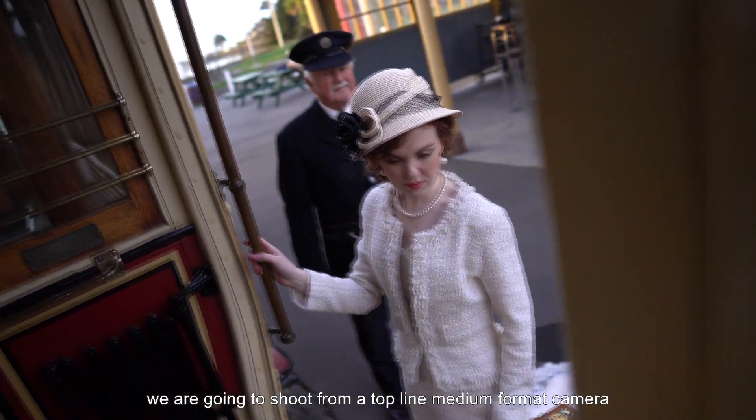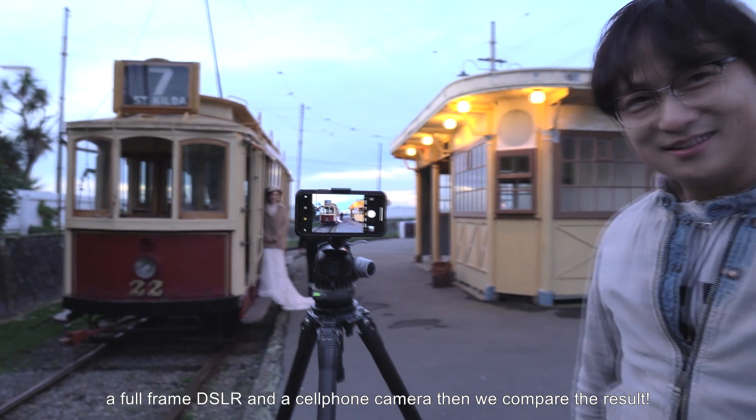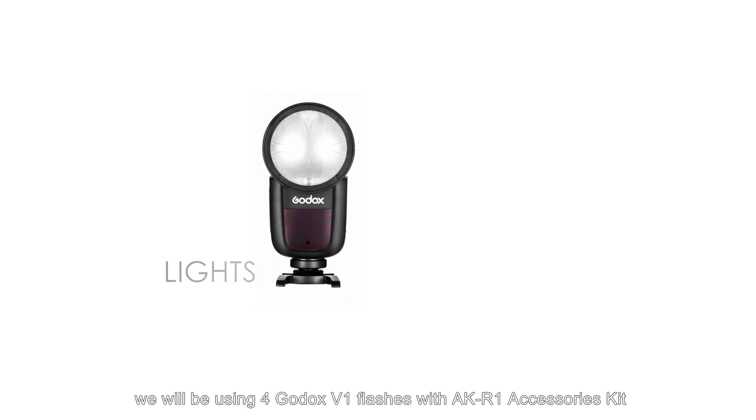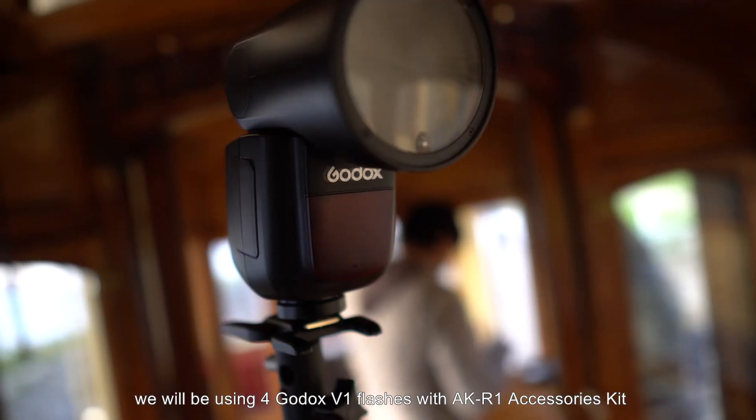That's right — we are going to shoot with a top-line medium format camera, a full-frame DSLR, and a cell phone camera, then compare the results. For lighting, we will be using four Godox V1 flashes with the AKR1 accessory kit.